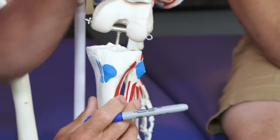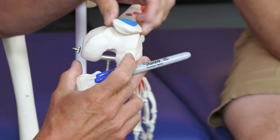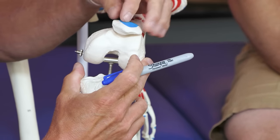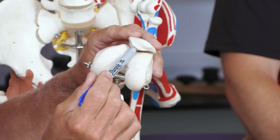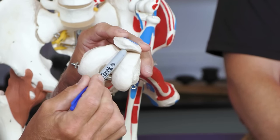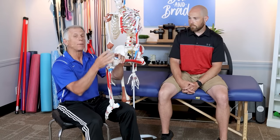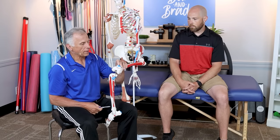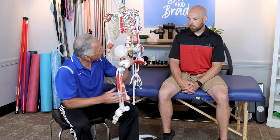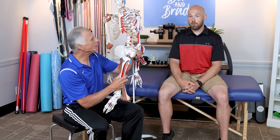There's one spot that a lot of people aren't aware of: the kneecap, or the patella. Its surface underneath can also be arthritic, and that is a good source of pain going up and down stairs. We'll show you some stretches that'll help work with that joint as well.